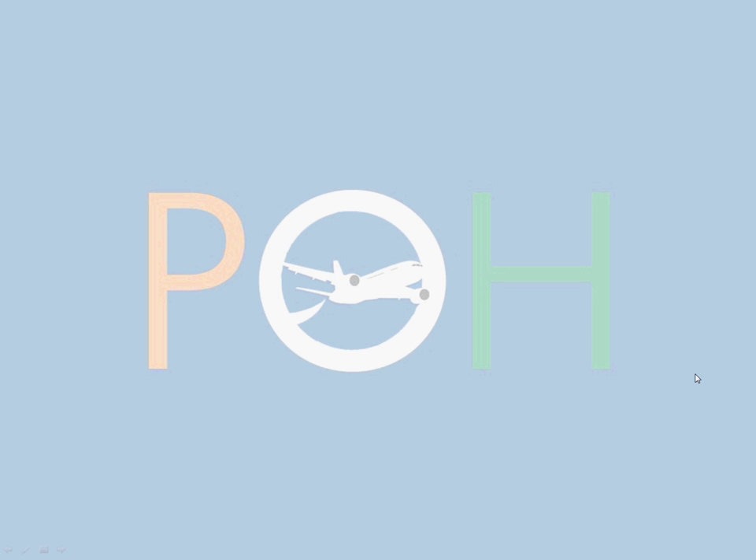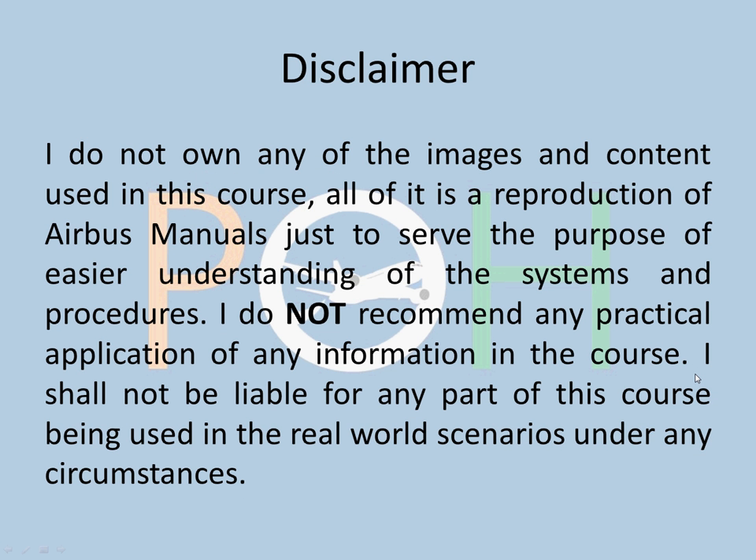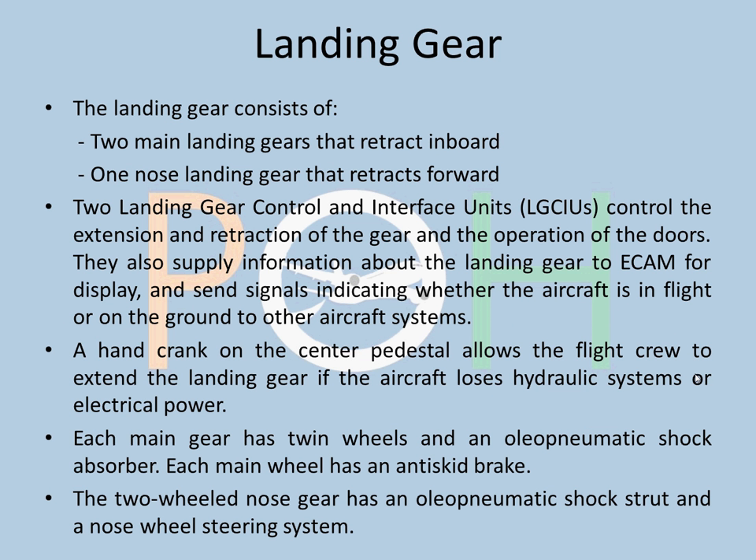Hey everybody, welcome to Planes Overhead. We are continuing with our A320 series. Disclaimer remains the same: do not use any of this information that you are learning here in practical application. Always refer to your manuals because they are much more updated. And today we are doing landing gear.